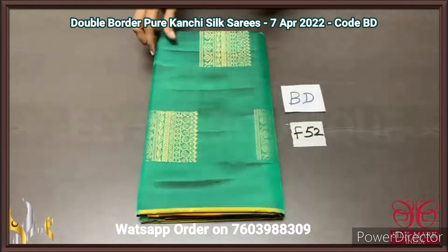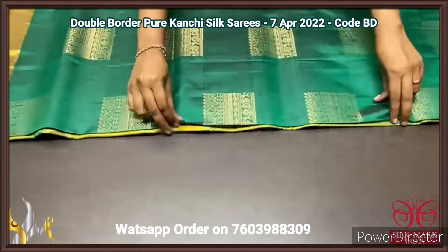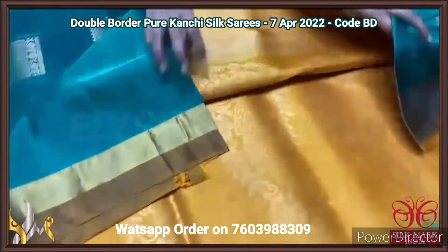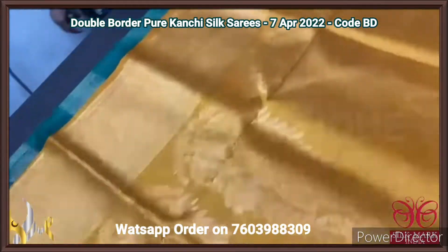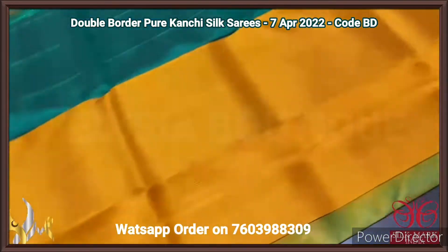Pure Kanjiwaram soft silk sari, a double border concept with beautiful golden zari weaving butas and a golden zari border. The sari has a contrast pallu and blouse piece — a mustard yellow colour pallu with very elegant big mango motif design weaving done using golden zari.